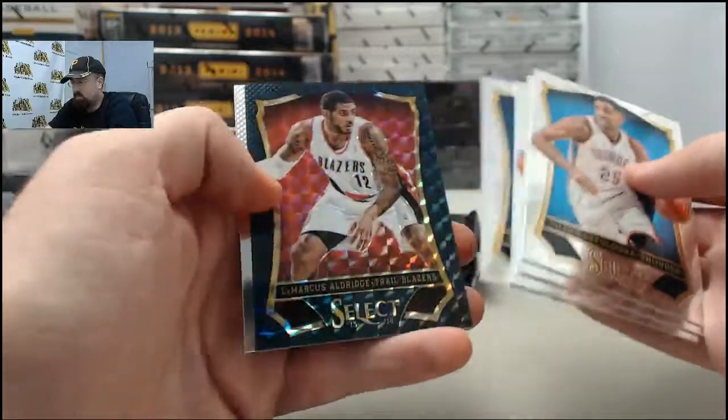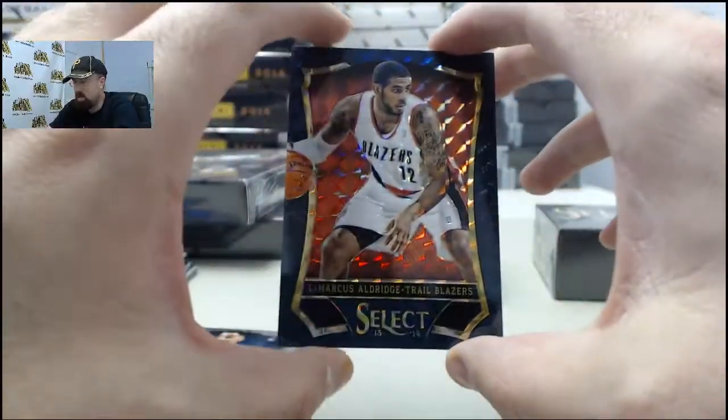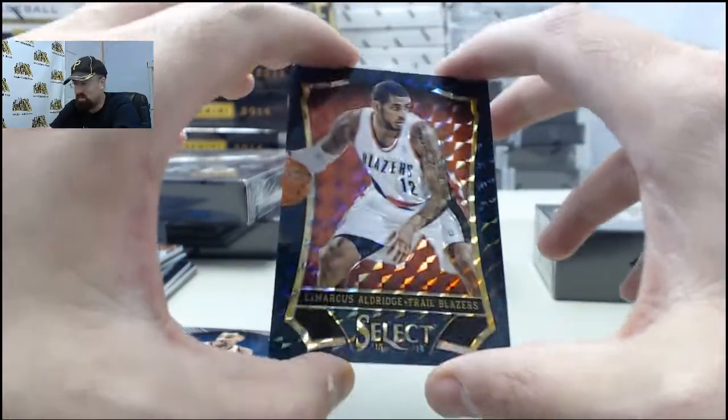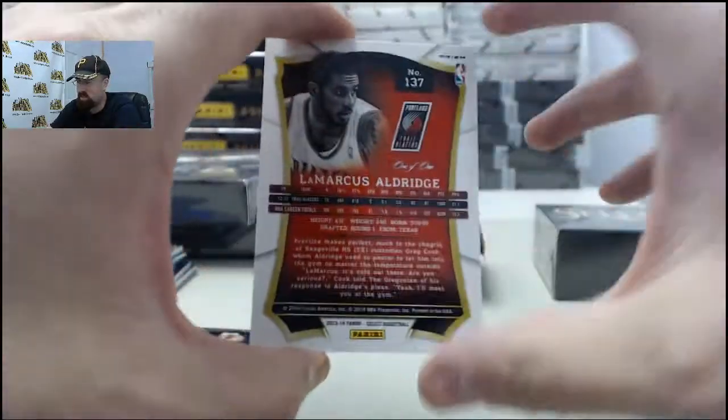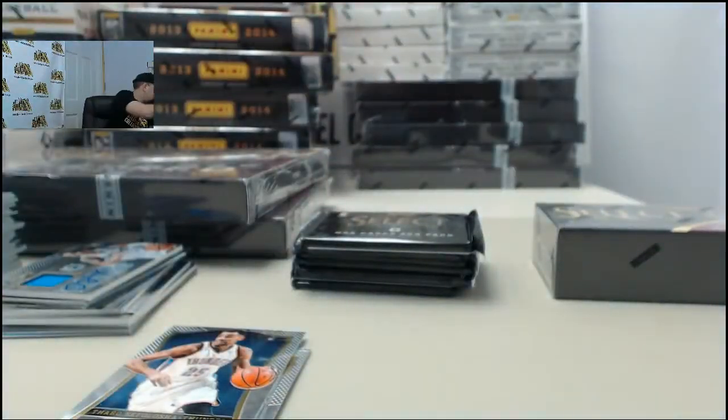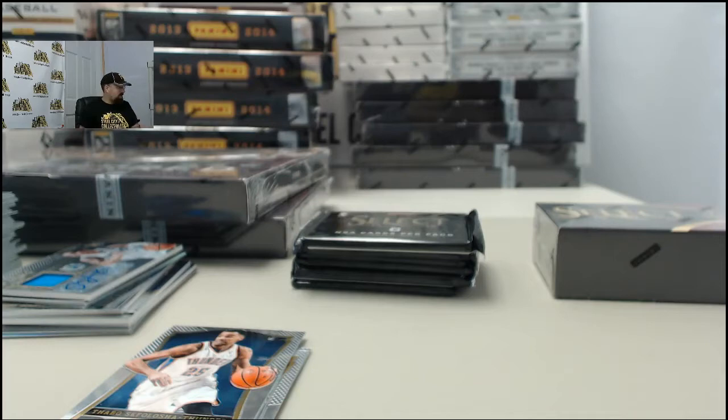On to box number two. And we've got a big hit — the LaMarcus Aldridge. This is going to be the black finite prism, one of one. Awesome hit right there for SPF. One of my favorite players in the league. A breakout season for the Portland Trail Blazers. We're going to get that thing sleeved up for you. Very cool right there. Awesome hit on that one of one LaMarcus Aldridge finite prism.